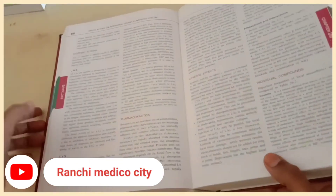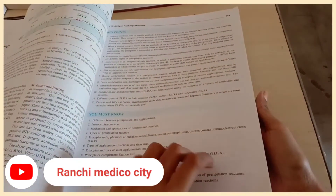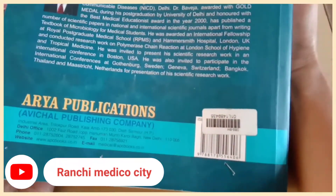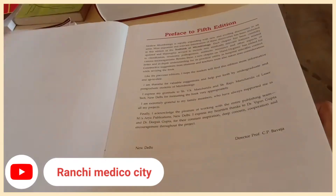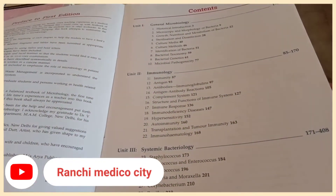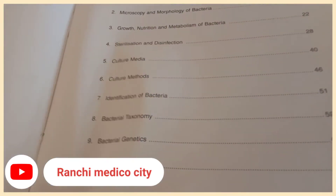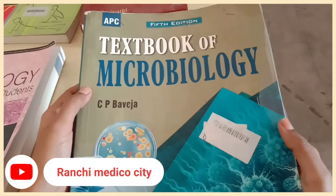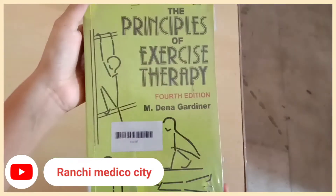Moving on to our fourth subject, microbiology. This book is written by Indian author CP Baveja. It's an excellent, best book for microbiology — I really like this book and have studied almost all of microbiology from this one. It's point-wise, must-read, and well-integrated. For both exam purposes and practical purposes, this is the best book for microbiology.